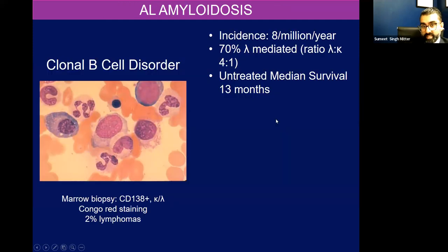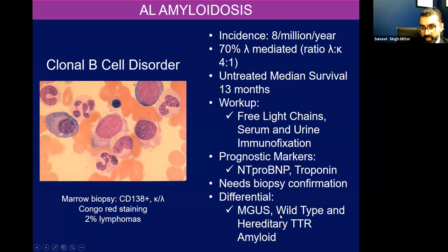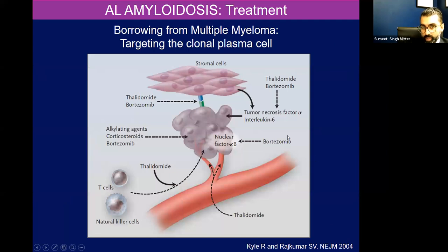We'll quickly touch on amyloid light chain disease: the incidence is about 8 per million per year, 70% is lambda mediated, and untreated median survival is about 13 months. The workup includes looking at free light chains, serum and urine immunofixation. You can look at prognostic markers — NT-proBNP and troponin — and the differential includes MGUS and wild-type or hereditary transthyretin amyloid. The treatment is borrowed from multiple myeloma, where we try to target the clonal plasma cell. For many years, the mainstay was CyBorD — cytoxan, bortezomib, and dexamethasone.